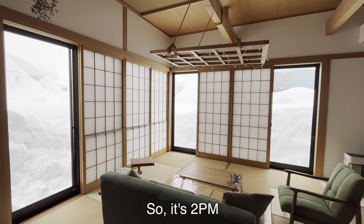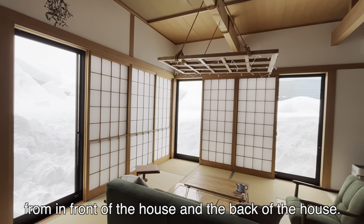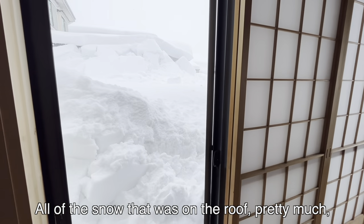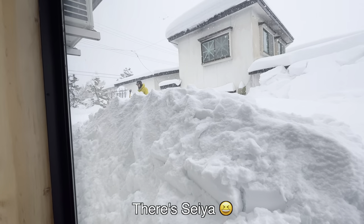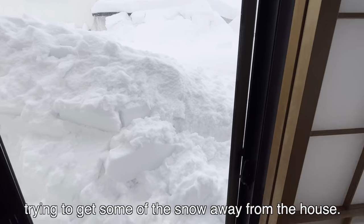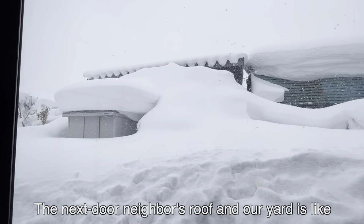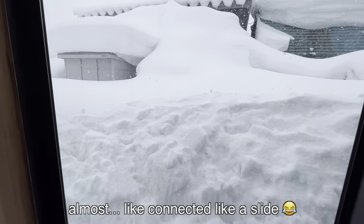So it's 2pm. I just got back inside from clearing the snow from in front of the house and in back of the house. Now Seiya's out there doing the sides of the house. All of the snow that was on the roof pretty much has fallen down. There's Seiya trying to get some of the snow away from the house. On this side, the next door neighbor's roof and our yard is almost connected like a slide.